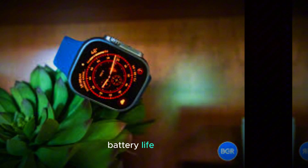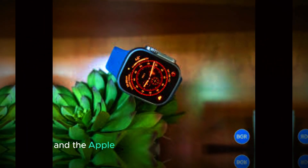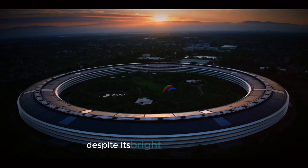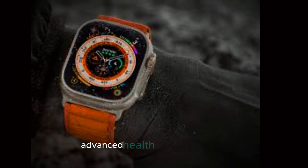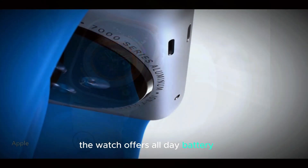One of the most crucial aspects of any smartwatch is its battery life, and the Apple Watch Ultra 3 excels in this area. Despite its bright OLED display, advanced health tracking features, and improved performance, the watch offers all-day battery life.